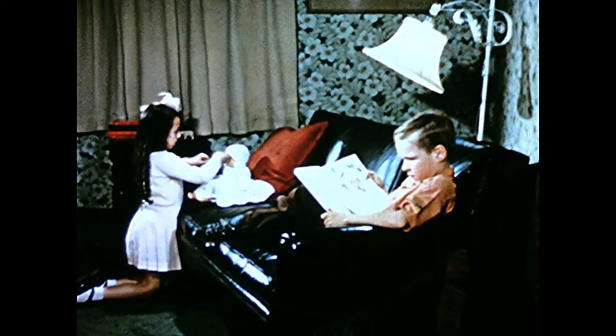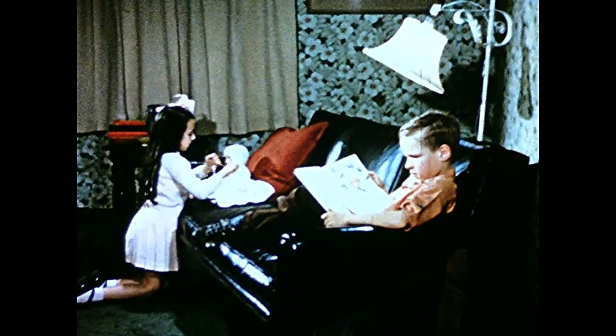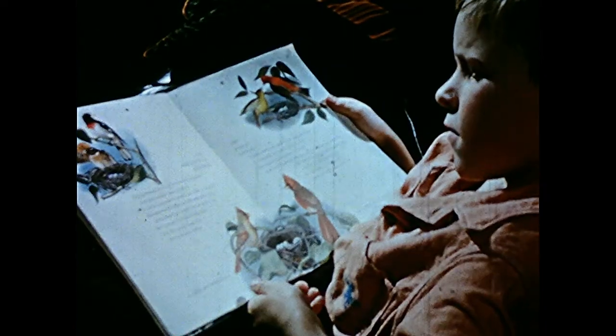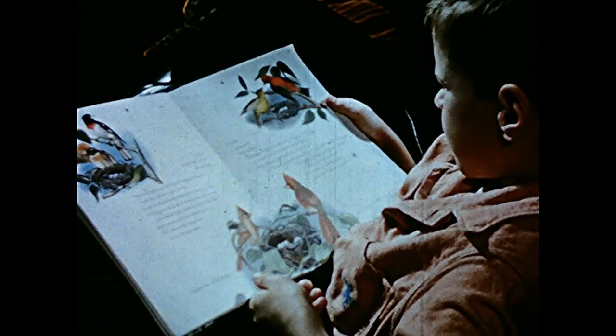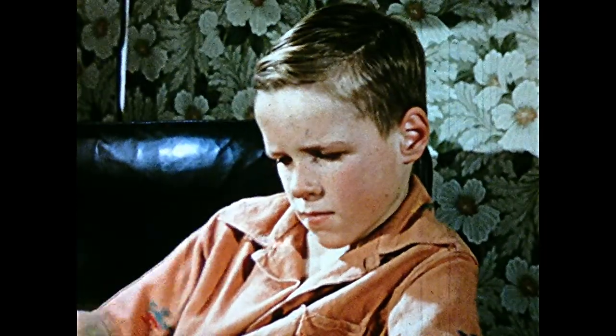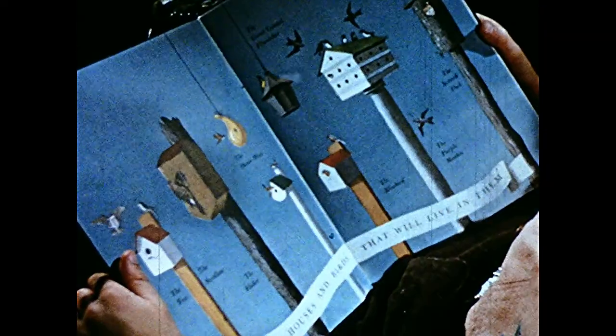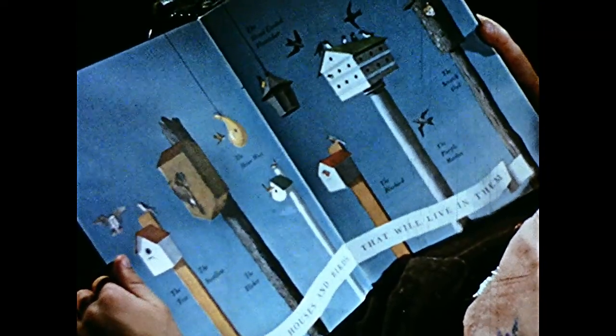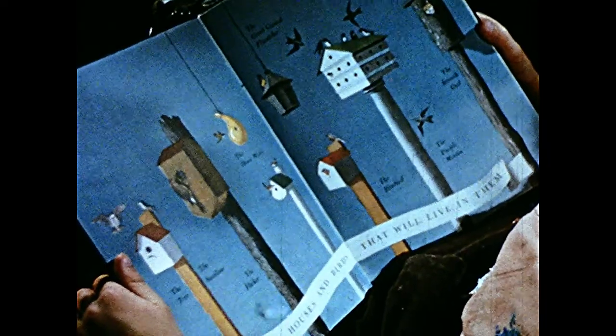Sandy seems very interested in a book which she has borrowed from the library. It's a bird book with pictures of birds beside the nests they have built. But for Sandy, the most interesting thing in the book is this picture of the different types of houses you can make for birds, and it shows the kinds of birds that will live in them.